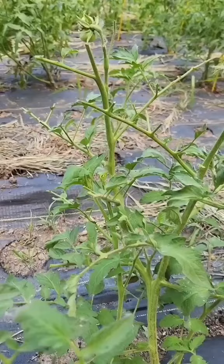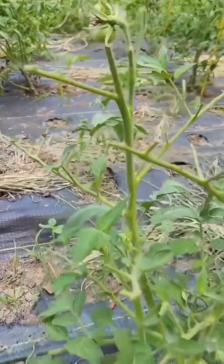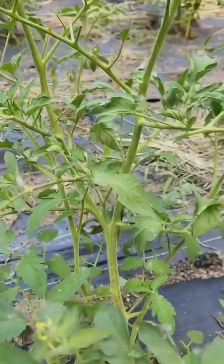Three ways to tell that you have a tomato hornworm problem. Number one: complete defoliation of the tomato plant in certain areas, with no other visible signs or symptoms of disease.